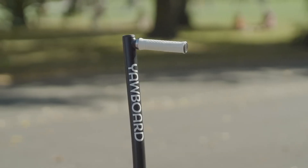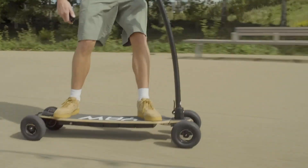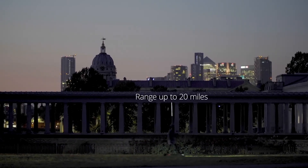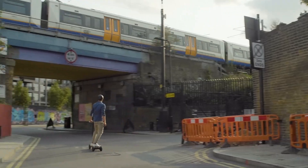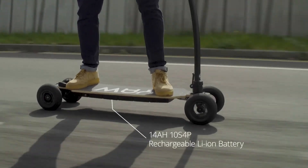For added flexibility, the Yawboard's handle can be removed, instantly transforming it into a high-performance electric skateboard — essentially two rides in one. Blending power, style, and convenience, it's perfect for city commuters and adventure seekers alike. Starting at just £399, the Yawboard delivers an affordable yet unique lifestyle experience that redefines how riders move through both urban streets and off-road paths.